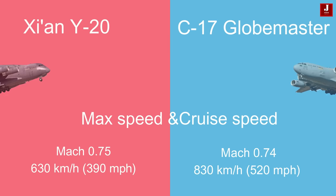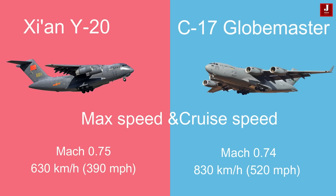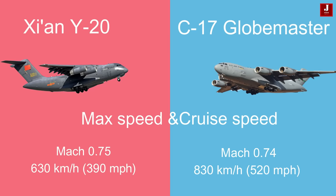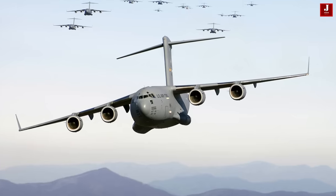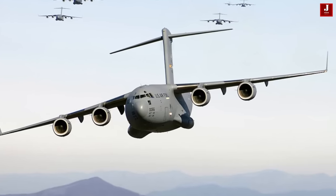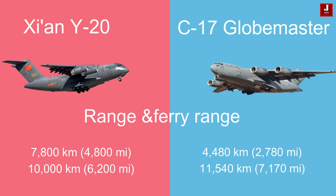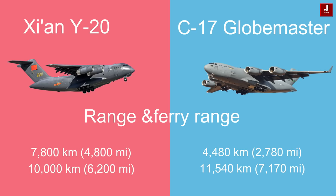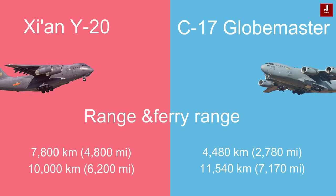In terms of speed, the Y-20 achieves a maximum speed of Mach 0.75 and a cruise speed of 630 kilometers per hour (390 miles per hour), while the C-17 operates at a maximum speed of Mach 0.74 and a cruise speed of 830 kilometers per hour (520 miles per hour). The Y-20's range extends up to 7,800 kilometers, with a ferry range of 10,000 kilometers. The C-17 has a range of 4,480 kilometers and a ferry range of 11,540 kilometers, demonstrating a difference in both speed and operational range.